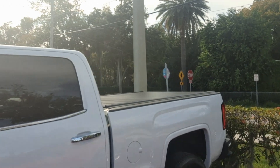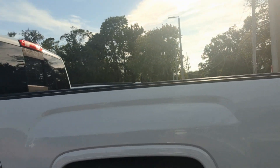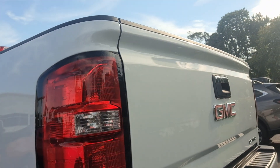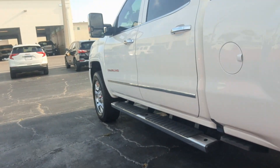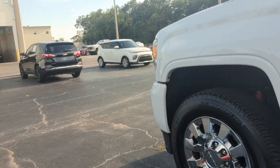You can see it's got the hard tonneau cover on the back — let me show you that. The truck is like brand new.